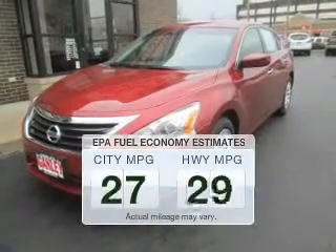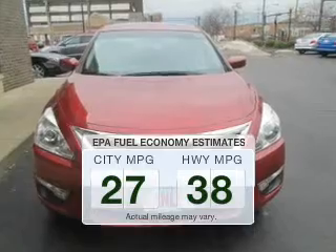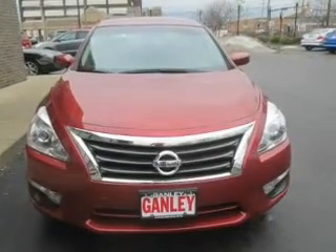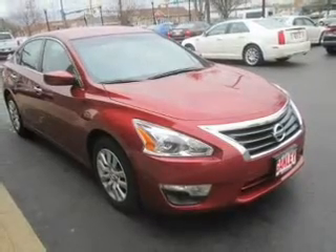Low emissions and the good fuel economy offered in this vehicle are important to you and the environment. The powertrain includes front-wheel drive with an efficient four-cylinder engine connected to a smooth-shifting automatic transmission.